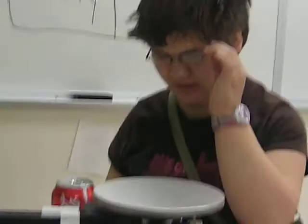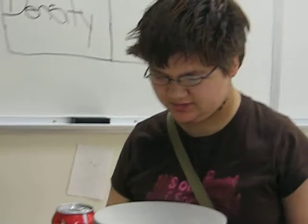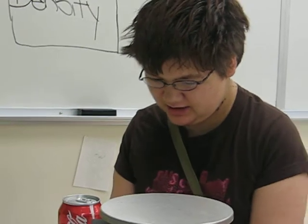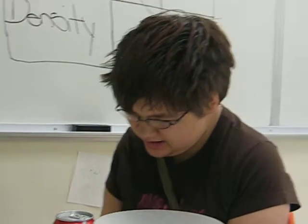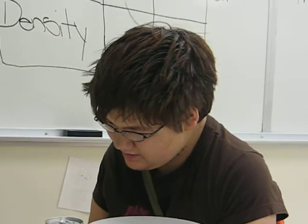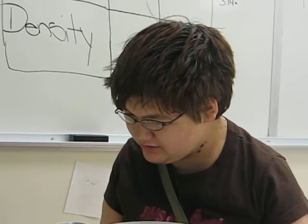The similarities are they're the same size. They're both 355 milliliters, the same shape, the same color. They have a Coke symbol, and they're silver and red.